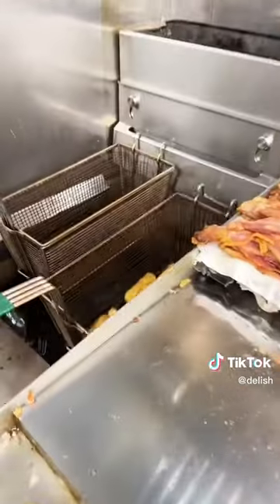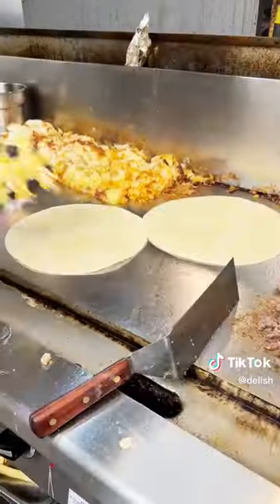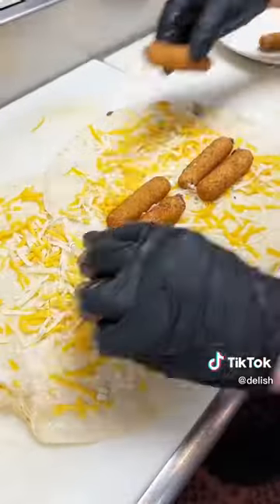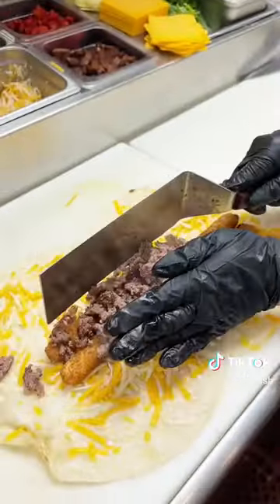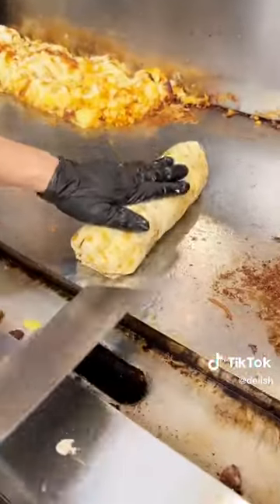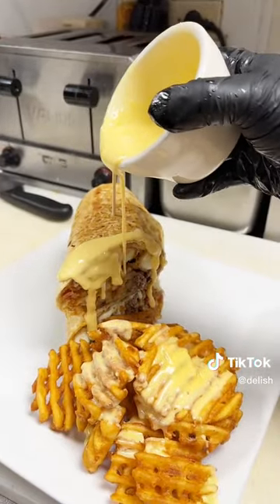Back in the kitchen we started off with the bacon cheeseburger burrito. They slapped down not one but two tortillas, grilled up that ground beef, added the cheese, mozzarella sticks, beef of course, waffle fries, bacon, cheese sauce, gave it a little sear on the grill, and added more cheese sauce and a super fun chipotle mayo syringe.